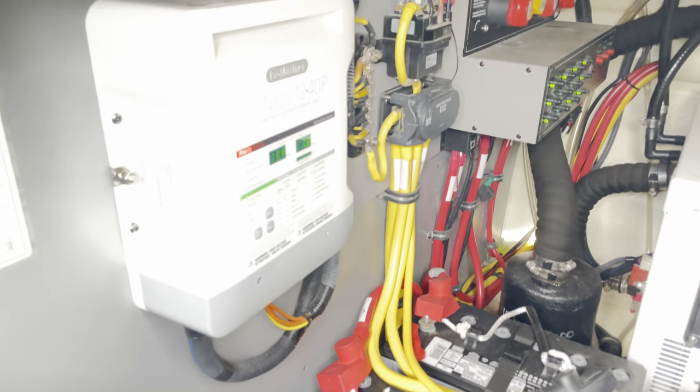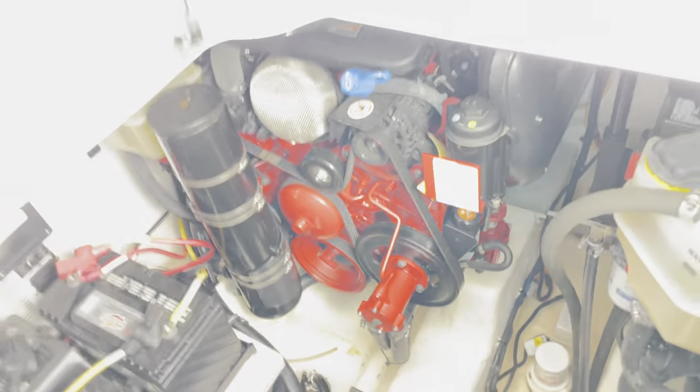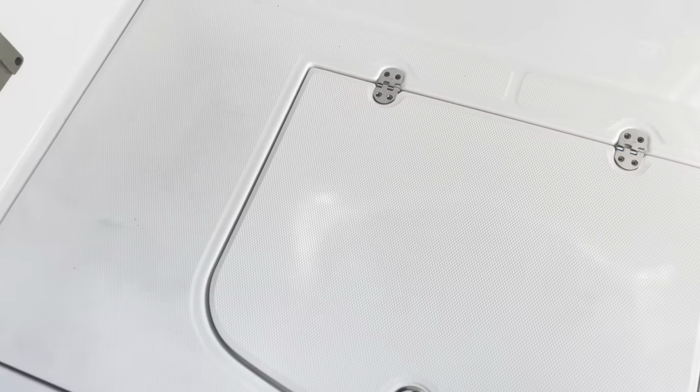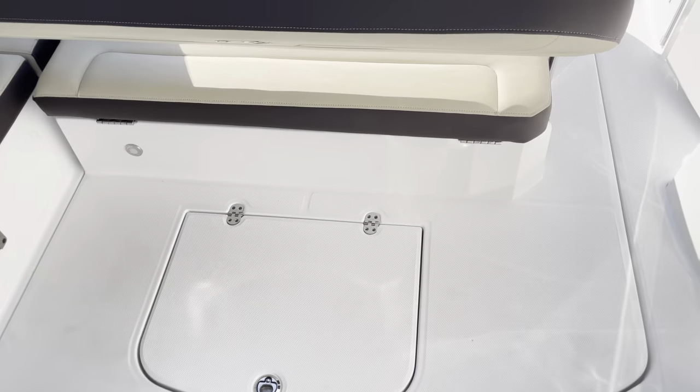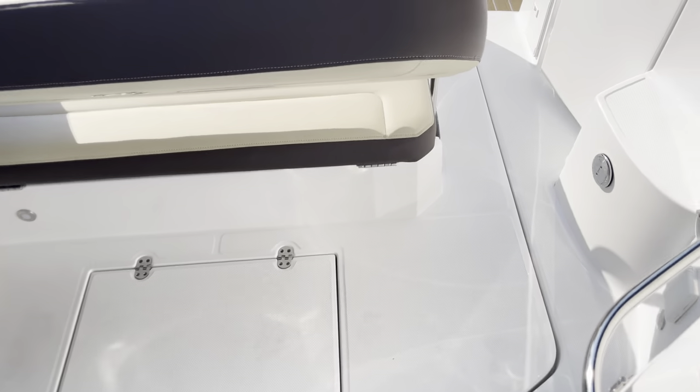There's your battery charger — very clean boat, never kept in the water, lightly used. That's one way to access the engine room, and of course you can have this whole hatch lift up as well.